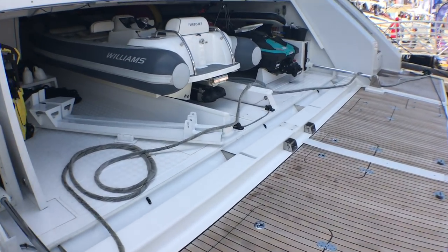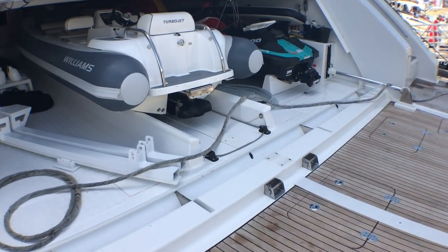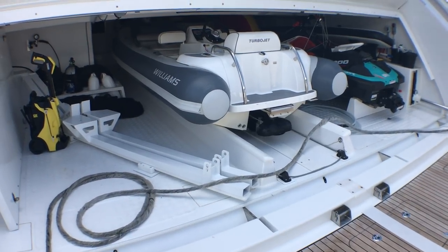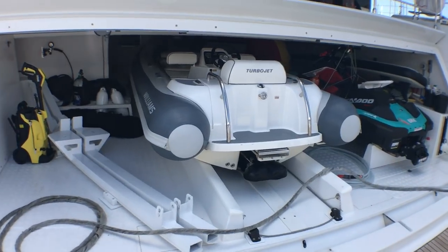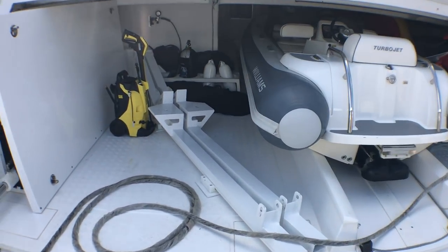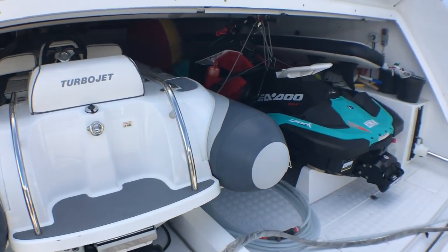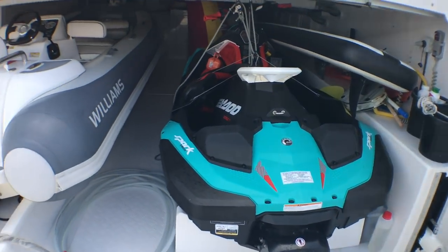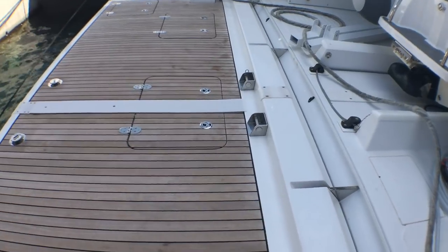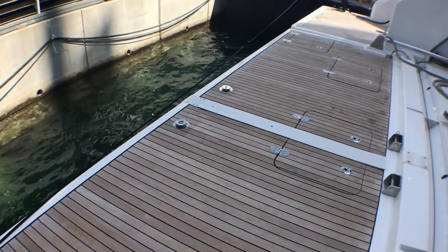As you see, you get a huge super yacht style dinghy garage — for a five metre tender, your dive equipment, jet ski, paddle boards, you name it.